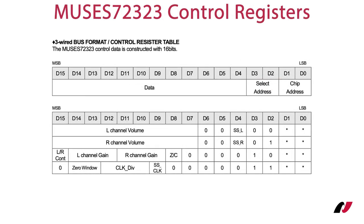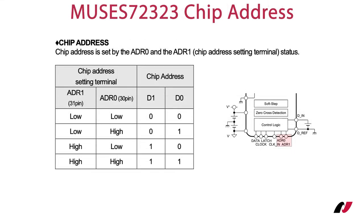The commands are defined as 16-bit words, where D0 and D1 indicate the bus address. D2 and D3 address the internal registers to control the volume, set the gain, and so on. I will explain the commands in more detail later on. The address bits D0 and D1 in the command word must match the settings of the two chip address pins ADR0 and ADR1. This enables the usage of up to 4 ICs sharing the same 3-wire serial bus interface.